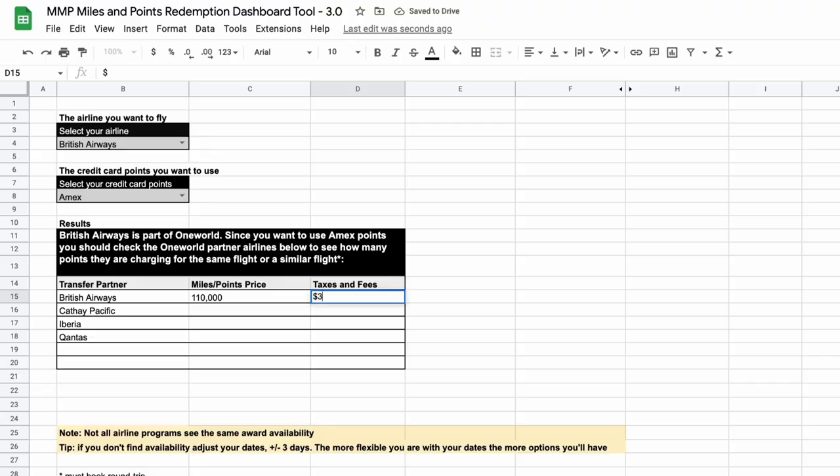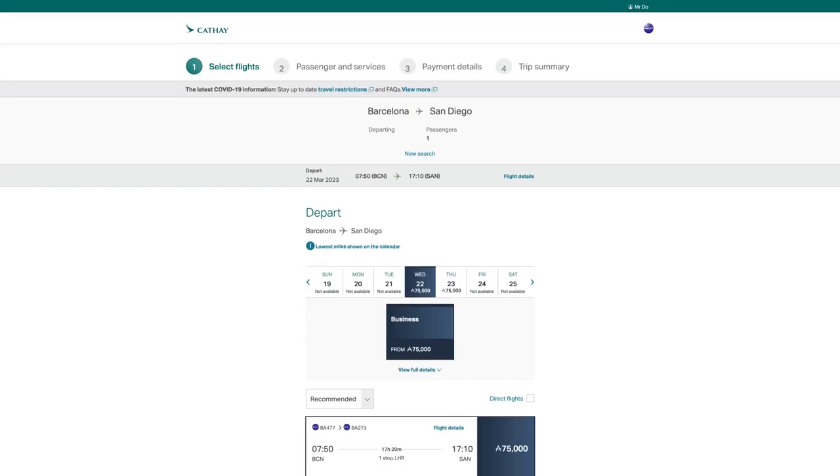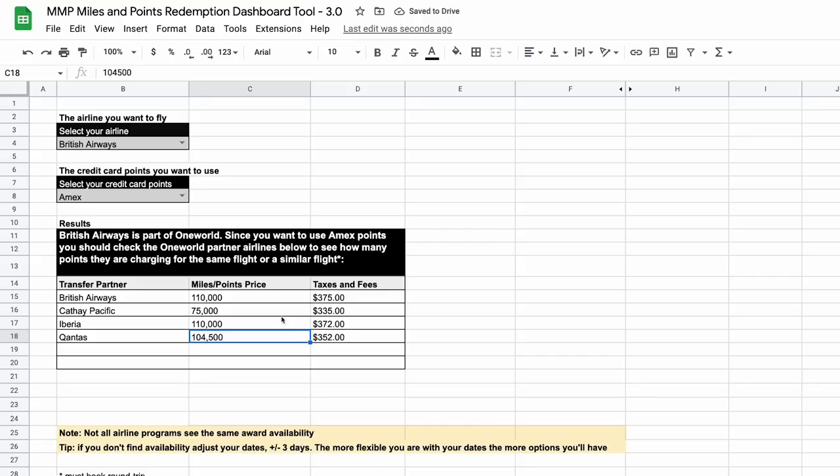I already searched British Airways — 110,000 points and $380 in taxes and fees. I put that into my spreadsheet. Next up, Qantas: 104,500 points and €349 in taxes and fees. Then Cathay Pacific: 75,000 Asia Miles and $343 in taxes and fees — way better than the other options. It's clear which option is best, and that's booking through Cathay Pacific.